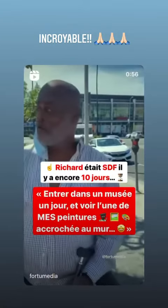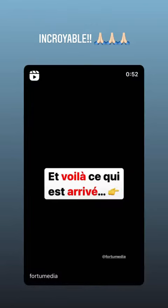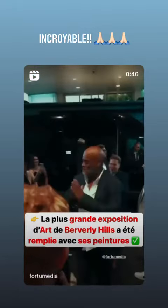What would you say you're dreaming of? To walk in a museum one day and to see my people and my favorite thing on the wall? Nature! Nature!